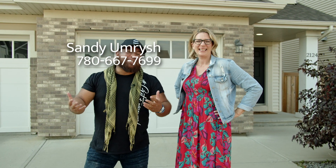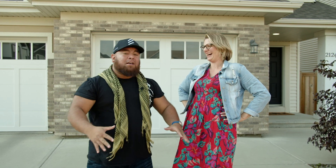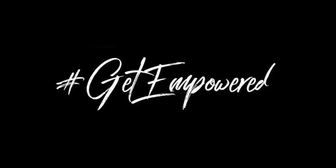Once again folks, I'm Justin Lafaveur and Sandy Emmerich with Empowered Real Estate Group at Maxwell Challenge Realty. Thanks for watching. Get empowered, subscribe, smash the like button, tag your friend below, do all the things. See you on the next video. Get empowered!